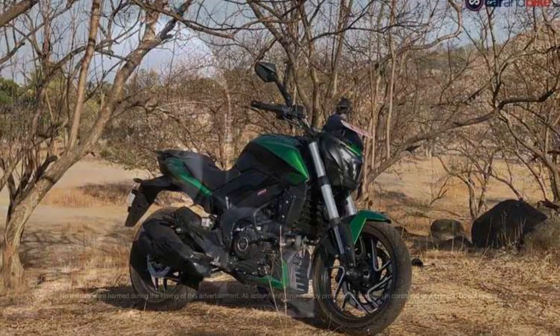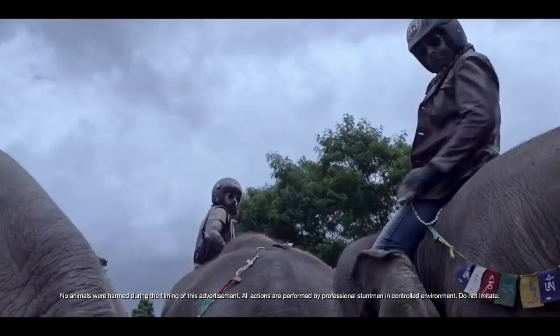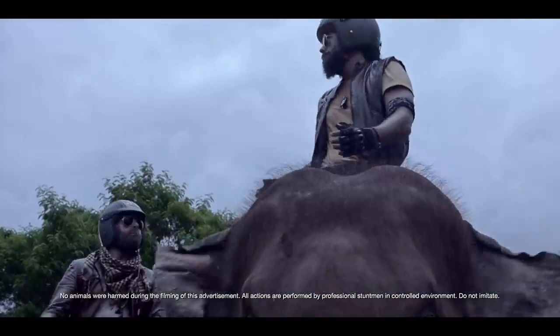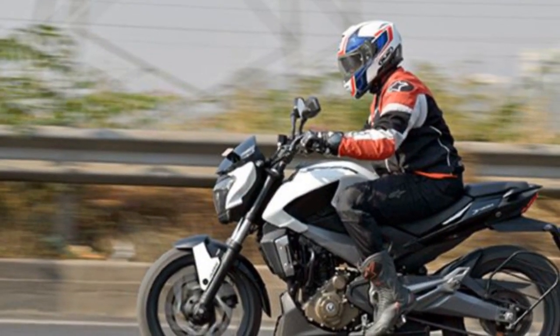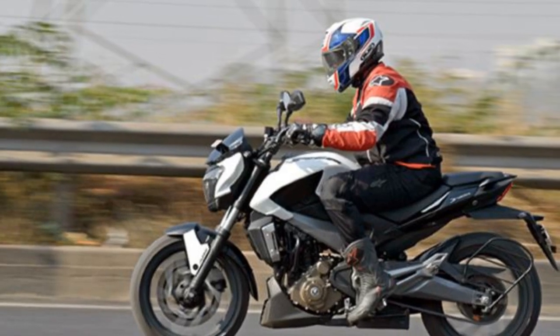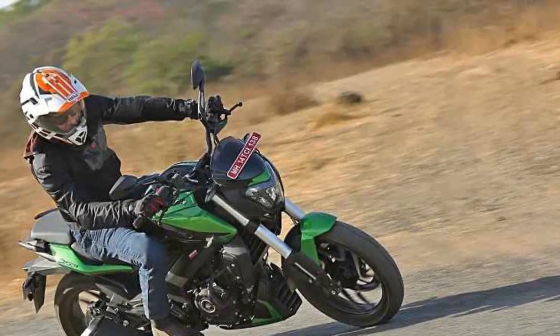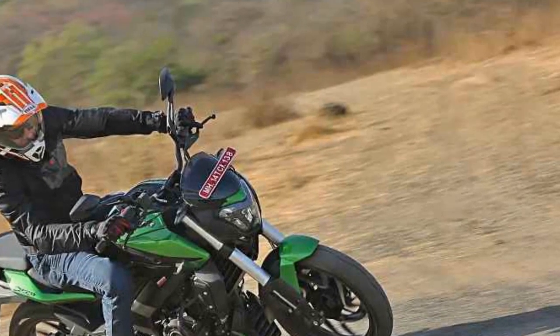Four, limited off-road capability: it is primarily designed for on-road use, so if you're looking for a bike for off-road adventures, the Domina 400 might not be the ideal choice. Five, limited color options: the availability of color choices may be limited, which could be a drawback for those who prefer a wide range of options. Six, seat height: the seat height may be on the taller side for some riders, potentially posing a challenge for shorter individuals.